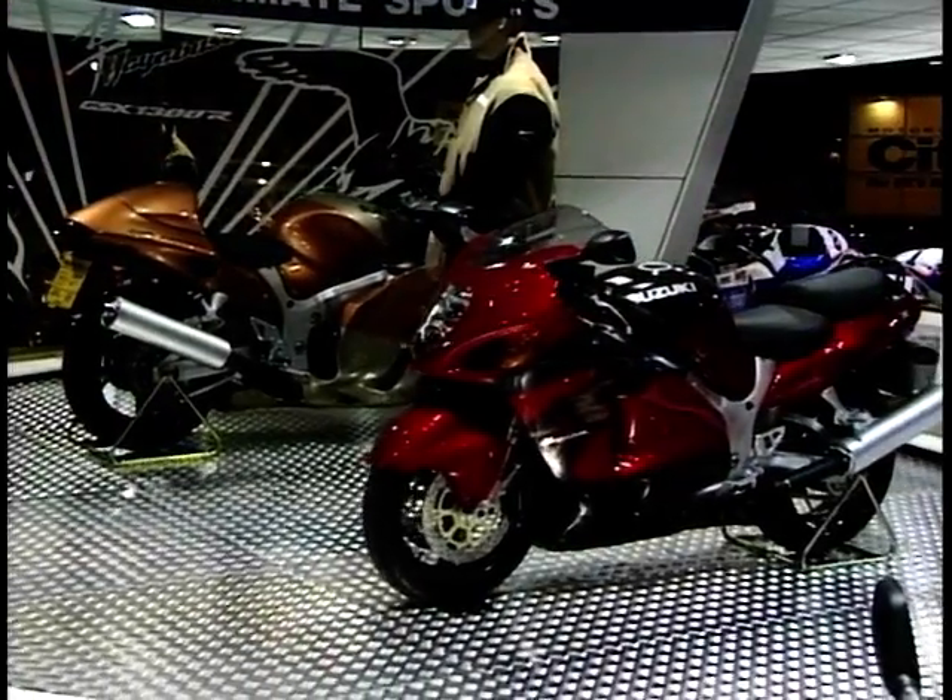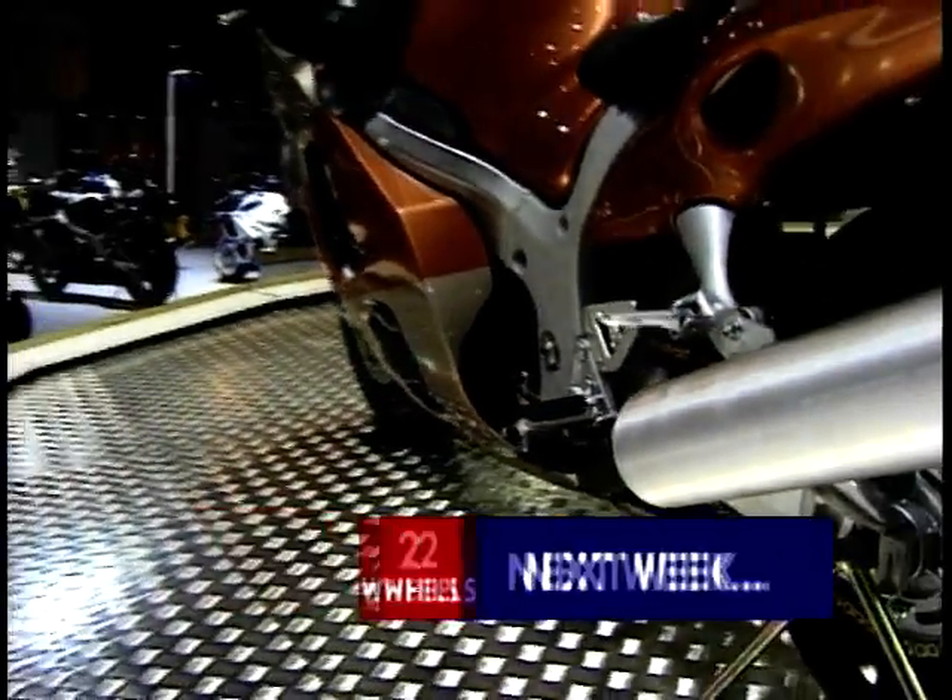At the 1998 International Bike Show we got our first look at Suzuki's new GSX 1300R, the Hayabusa. On two wheels next week I take it for a ride on a race track in Barcelona.